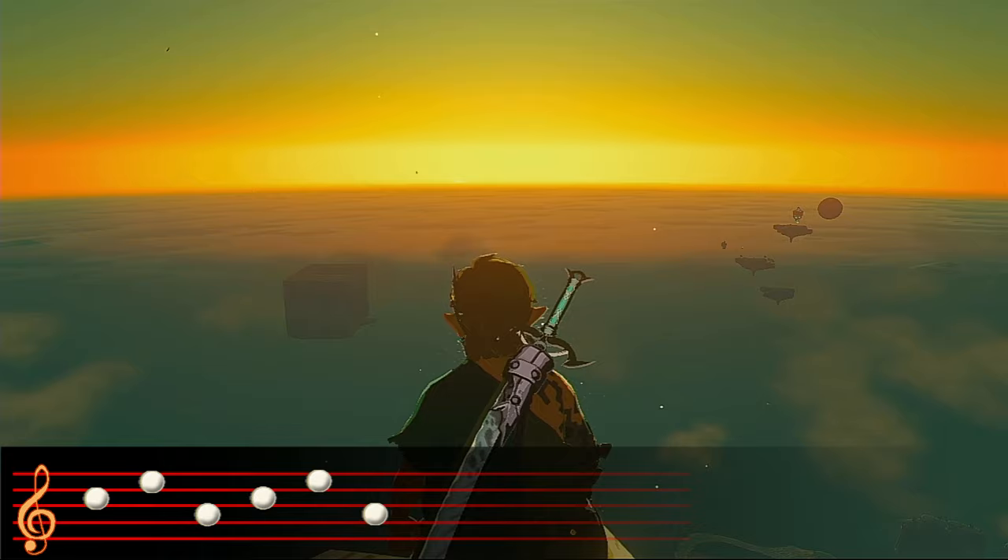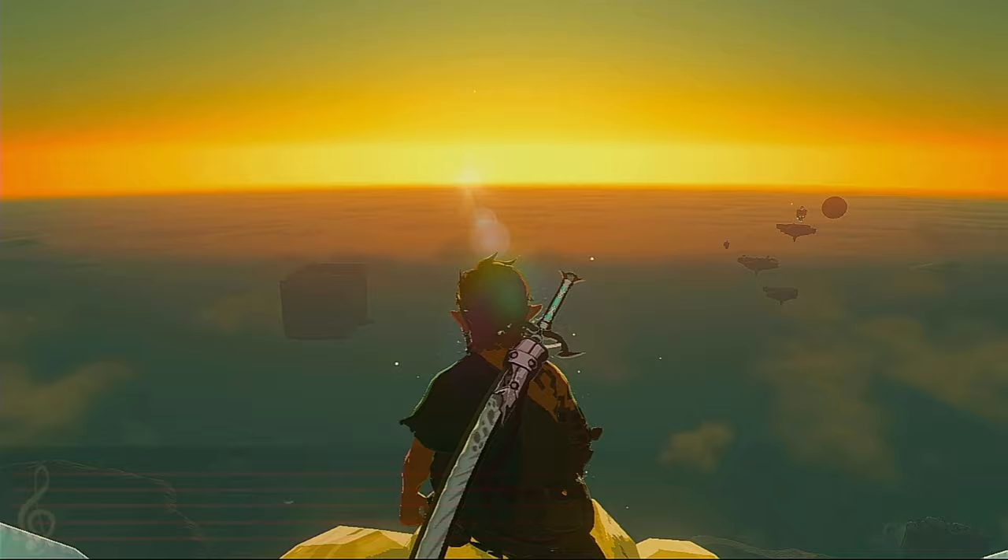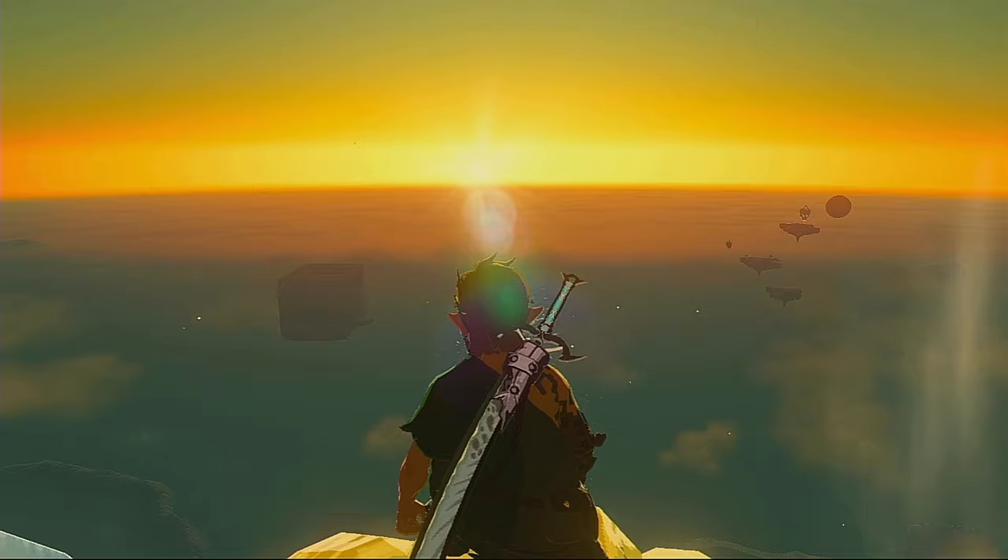Hey guys, today is going to be a little different. You can tell because I've chosen this beautiful sunrise over my usual avatar. This week I'm not doing a theory, I'm not doing a mystery list, but instead showing a new creation.